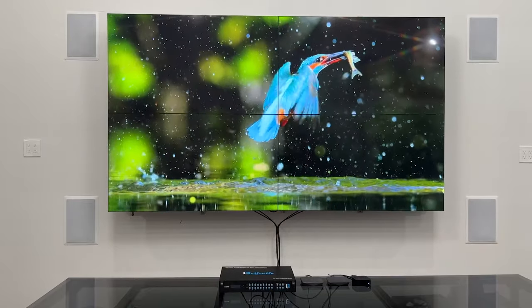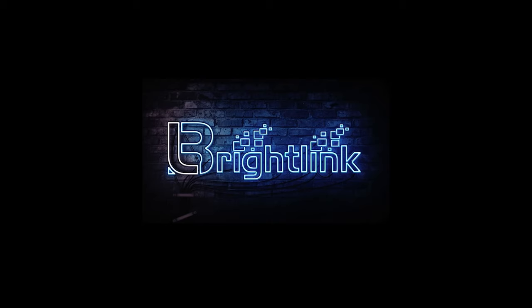Thank you for watching our video. If you'd like to find out more information about our products, please visit our website at BrightLinkAV.com or you can email us at support@BrightLinkAV.com.